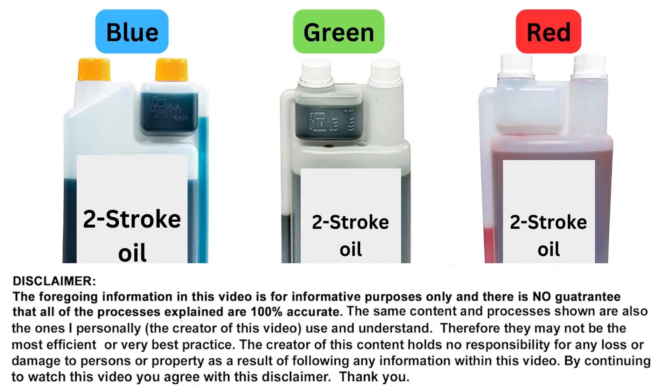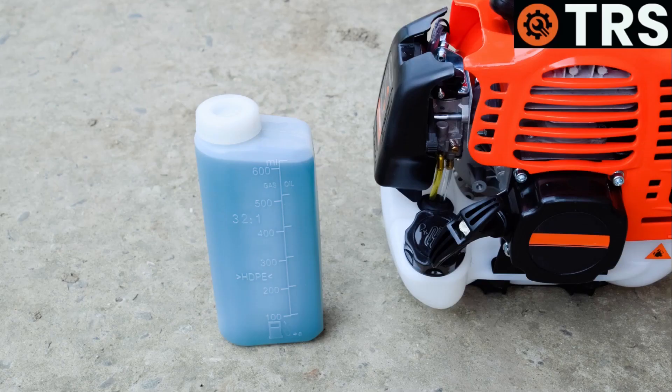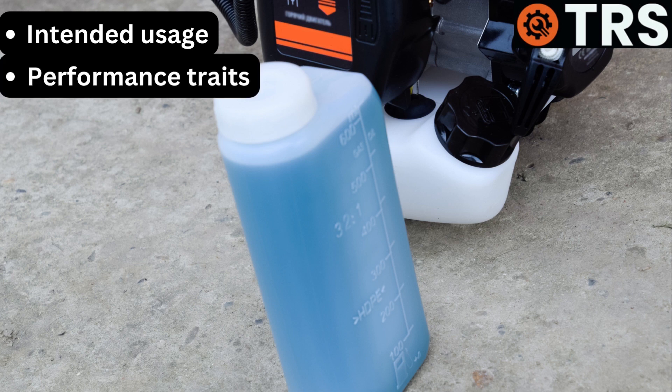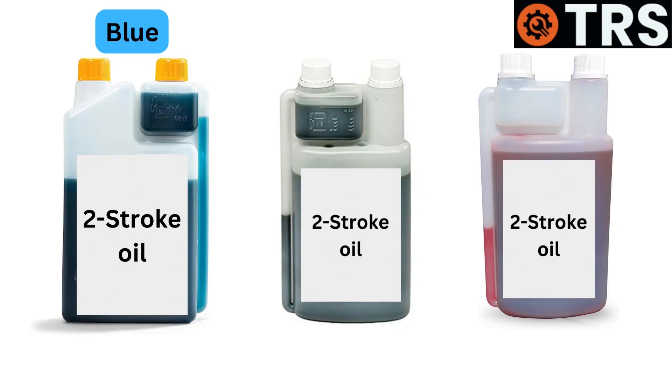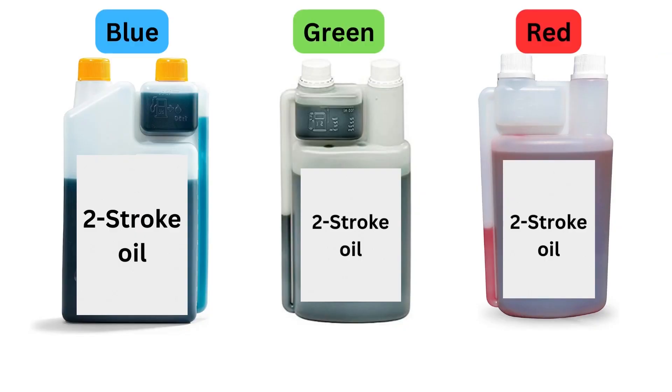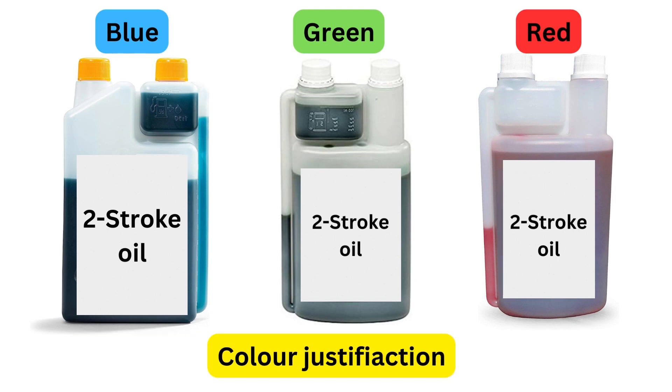Two-stroke oils are available in a variety of colors to distinguish between various formulations and oil kinds. The oil's color can reveal information about its intended usage, performance traits, and even the inclusion of certain additives. Manufacturers frequently adhere to broader color coding rules, despite the fact that there is no common standard for allocating specific colors to two-stroke lubricants. Here is a thorough justification for the various colors of two-stroke oils.